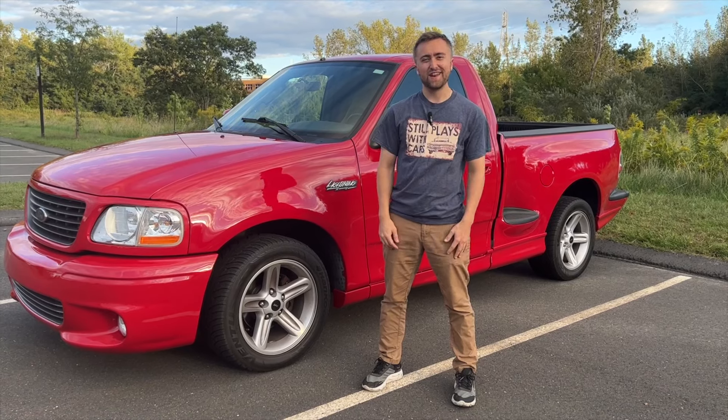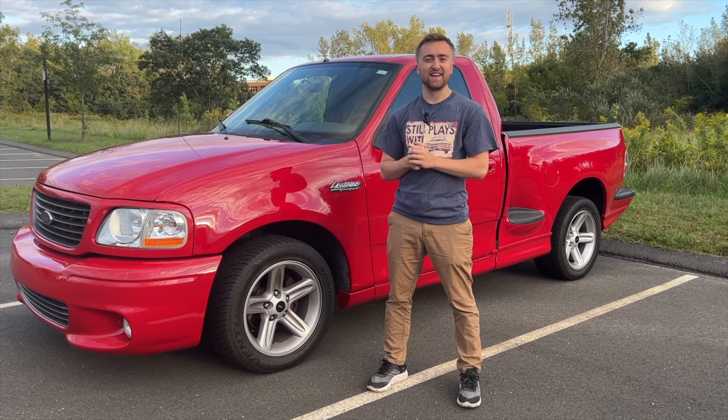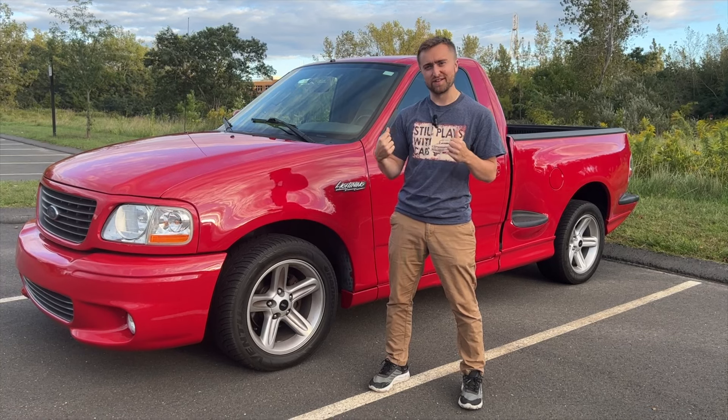What is up YouTube, AVI back in another video. Today we're going to be talking about the top five things that I love about my SVT Lightning. If you guys enjoy this video, subscribe, smash the like button, continue to support us. Let's jump right into it.